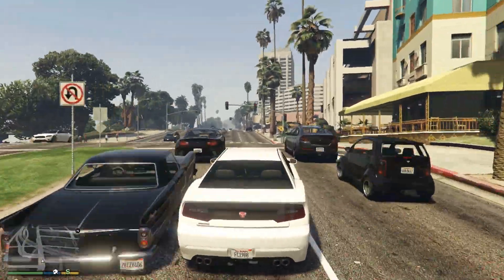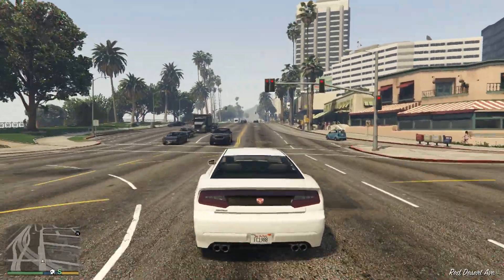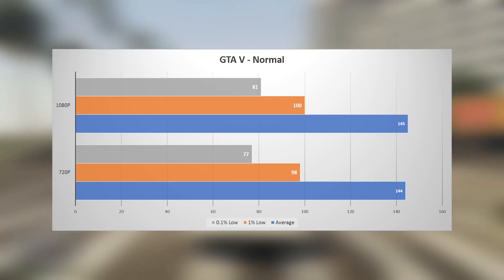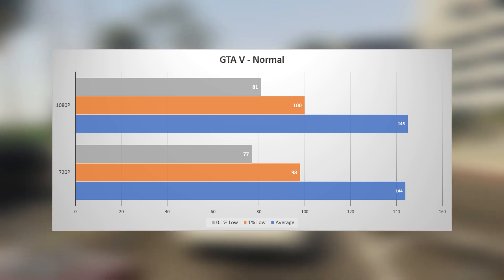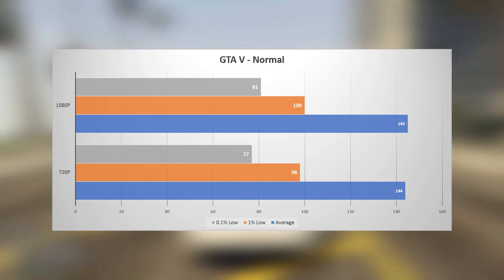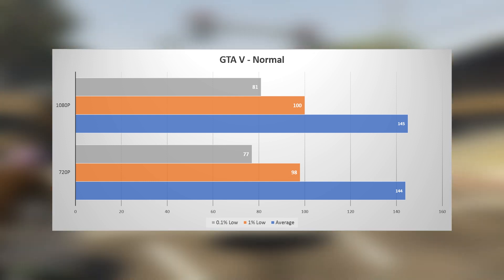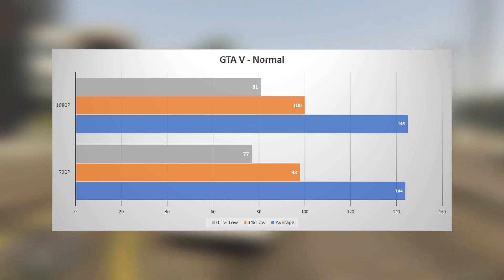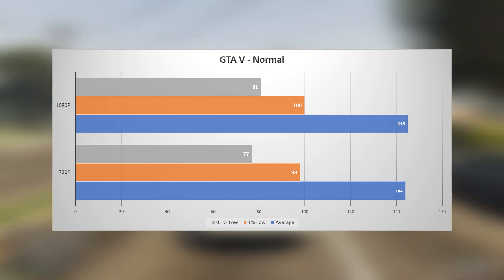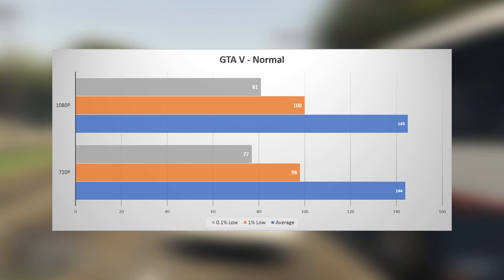On to the best-selling GTA 5, where I drove a predetermined route through the city and countryside to get an average. Just like in Battlefield 1, there is a clear CPU bottleneck, with both the 1080p and 720p results being nearly identical to each other — with an average of 145, 100 for the 1% low, and 81 for the 0.1% low. Still a perfectly smooth experience and perfect for a 120 or 144 Hertz display, but severely lacking to get the full benefit of a 240 Hertz monitor.